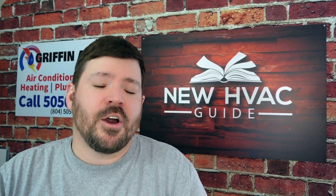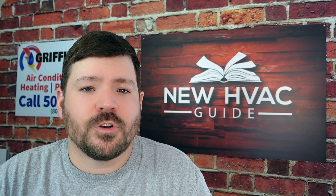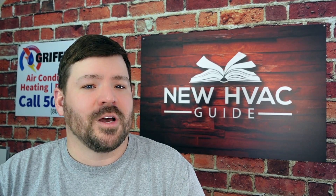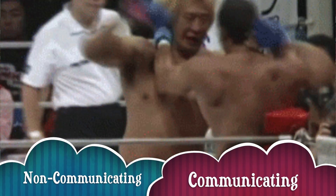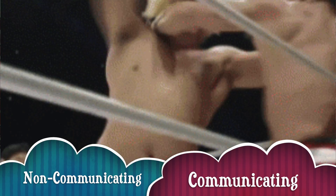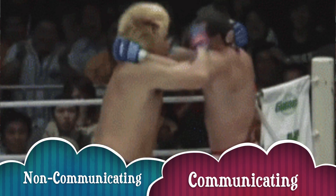My name is Josh, I host the HVAC Guide for Homeowners YouTube channel. I'd appreciate if you smash that like button and hit that subscribe button — it helps us out so much. Let's get into it: non-communicating inverter systems versus communicating. First, what is the difference between the two, and why does any of this even matter?